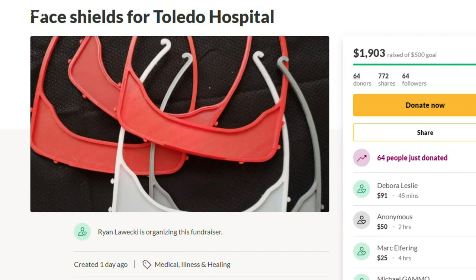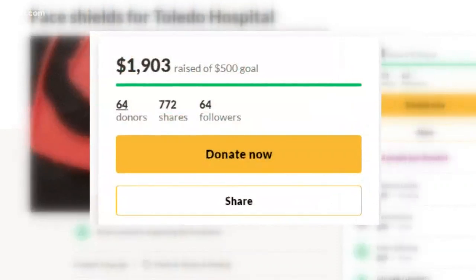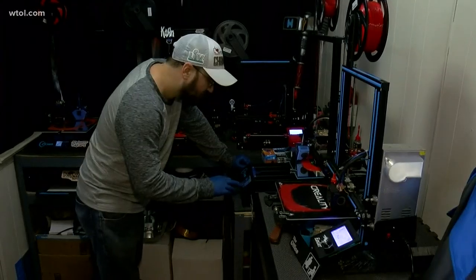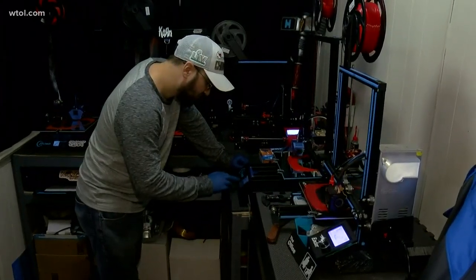That GoFundMe didn't take long to grow. His goal of $500 was quickly surpassed, and as of Sunday night he's getting close to $2,000 — support he never thought would happen. "I was surprised. I only shared it to one person, and from there it just expanded. And to see the support from the community, it's a good thing."